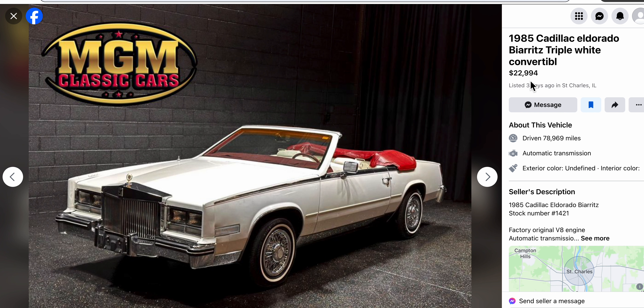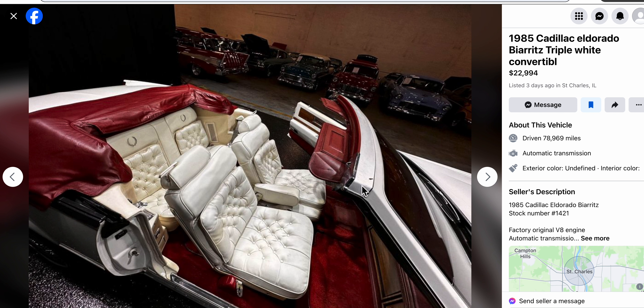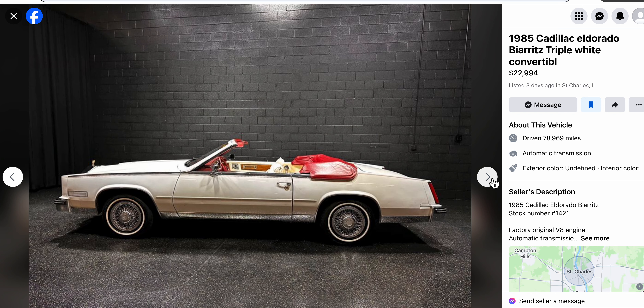It probably will sell because these cars go fast, but let me flip through these pictures. Now, whenever I come across a car I'm interested in, I always picture what I would do to improve it, make it better. Looking at these seats, they're not as white as they could be, so they would have to be really cleaned up or either reupholstered.